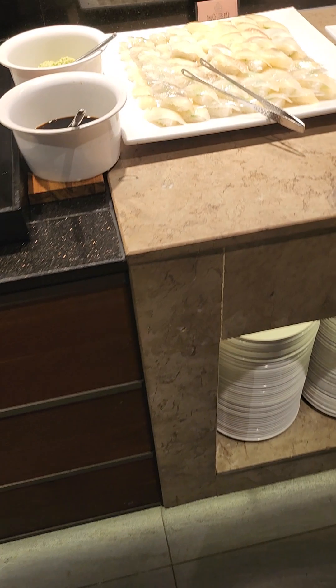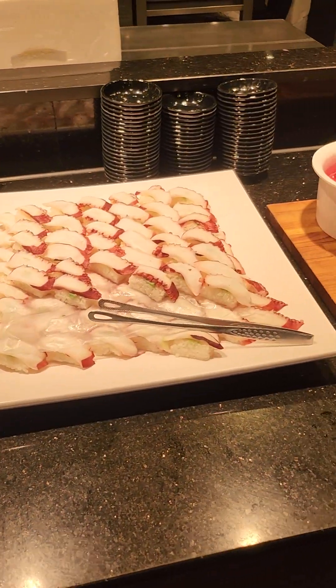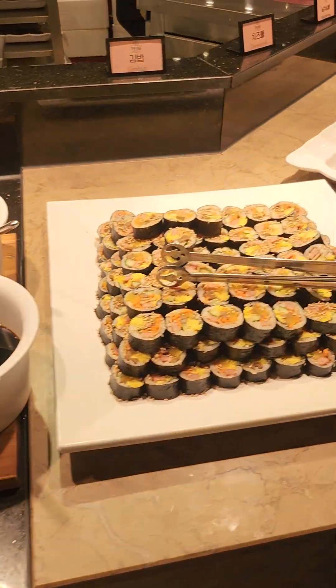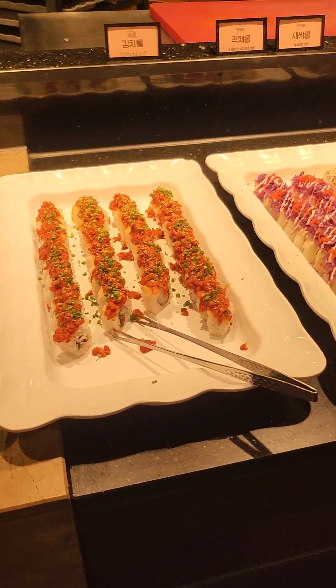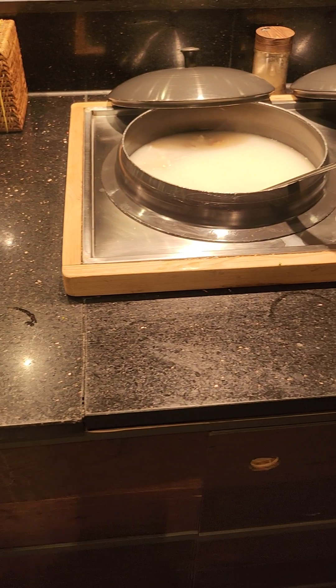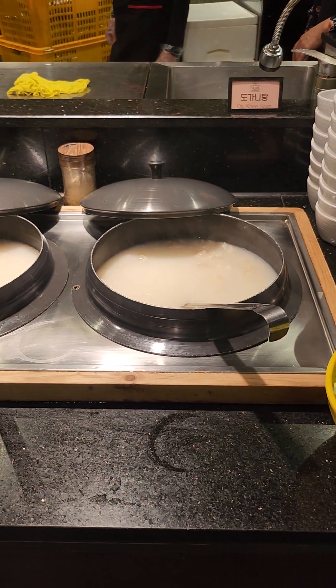Over here we can see they have a lot of different sashimi types and it looks beautiful. There are even some very artistic, colorful ones. Next to it there is the Korean traditional section.